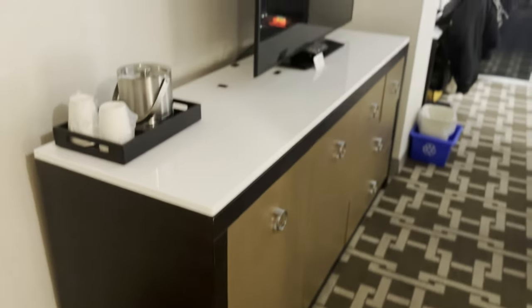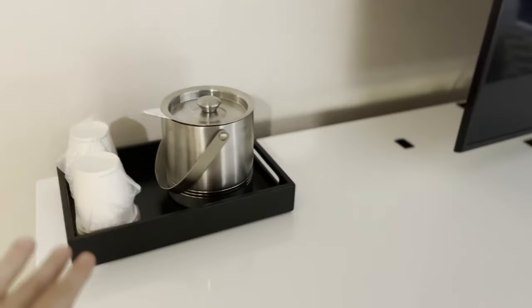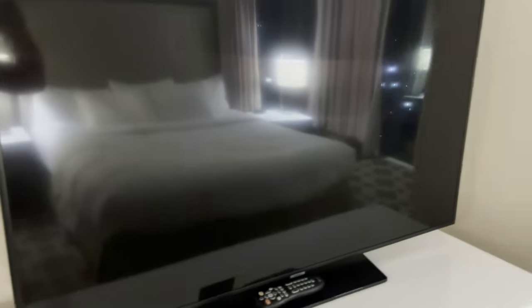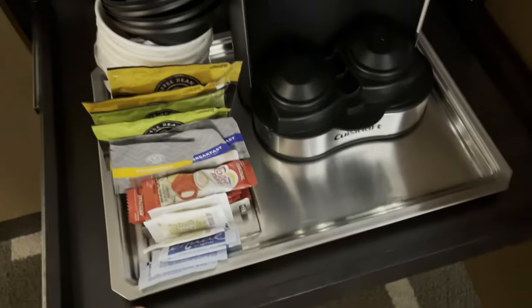As you first enter you've got a nice little credenza area with your ice. There's a decent sized TV, and they've got a mini fridge — we're not in Vegas so there's no drinks in there, but it is making a really loud noise. There's also a coffee machine that rolls out, which is pretty cool. We've got some coffee and some tea, so that's nice.